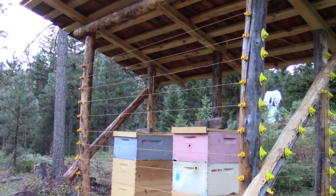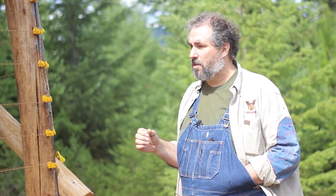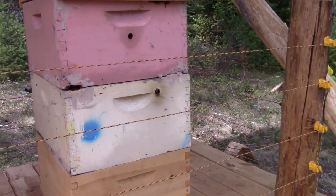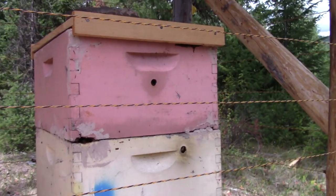The electric fencing is because we have a lot of bears in the area, and bears think that beehives are full of candy. They're not necessarily keen on the honey so much — it's the bee larvae inside. It's nice and meaty, and they'll gobble that up.